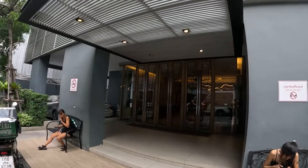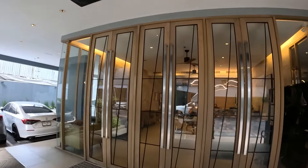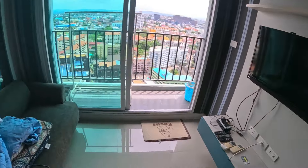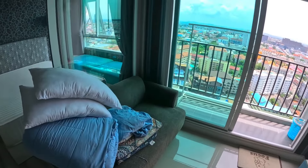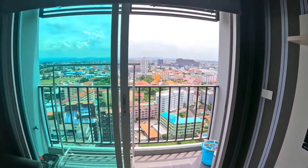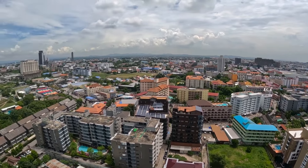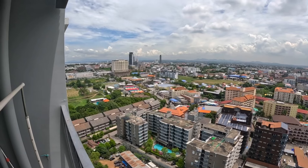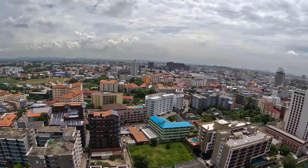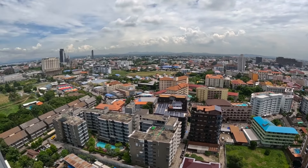Now I'm going to check out the condo in the main building here on the 24th floor. There's your balcony view, facing the back of the building. Straight ahead you have Third Road.